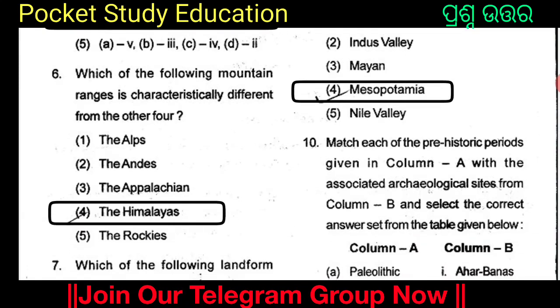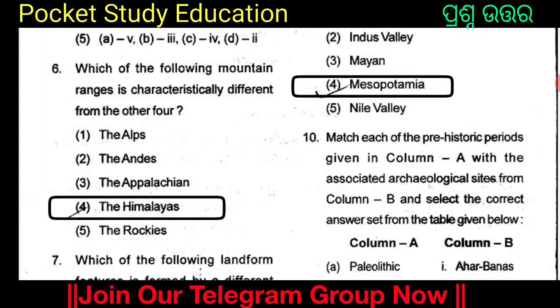Which of the following mountain ranges is characteristically different from the other four? The options are the Alps, the Andes, the Appalachian, the Himalayas, and the Rockies. The answer is Option 4: the Himalayas. The Himalayas is characteristically different from the other four mountain ranges.